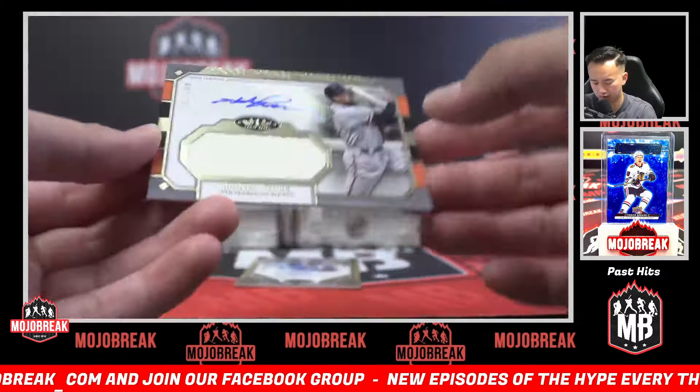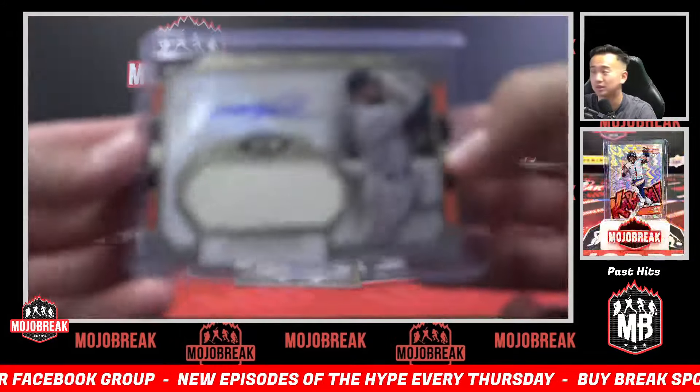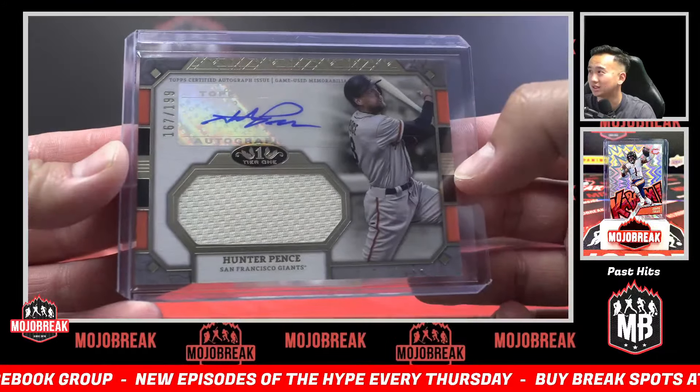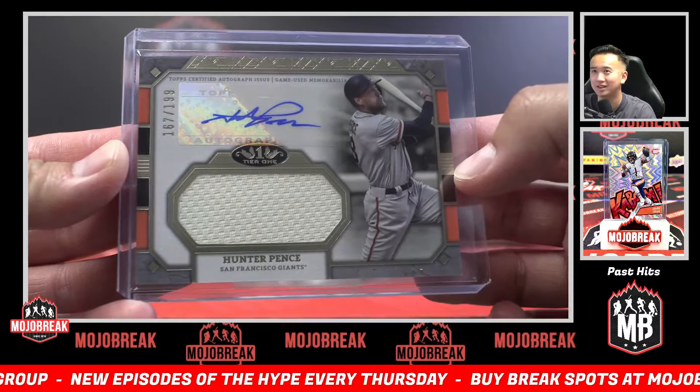Jersey auto, 199 — Hunter Pence. My friend ran into him randomly in San Francisco the other week, actually. He was just walking the streets — not a lot of people recognized him, but my friend did and they had a long conversation, which is kind of cool. Giants!